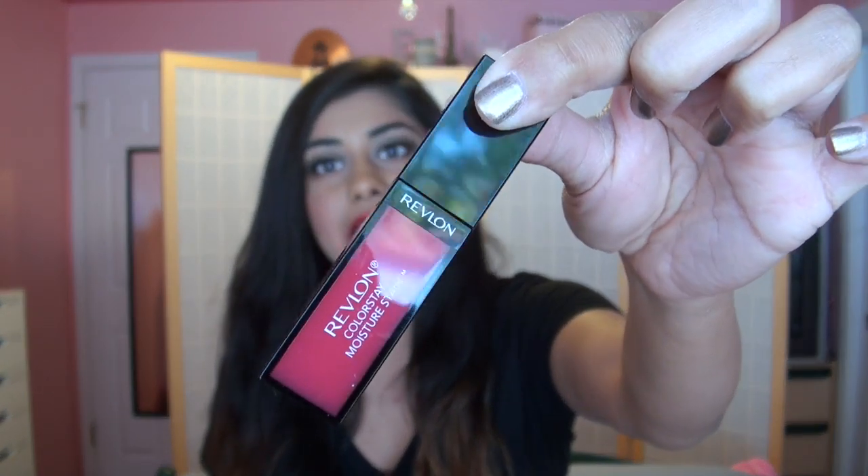The products I'm talking about are the new Revlon Colorstay Moisture Stains. I'm really, really late to the bandwagon on this product. These have been out for quite a few months now. Back when they first initially came out, I did actually grab a couple shades, but I didn't even try them until recently. I just bought a couple shades, put them in my collection, and honestly just kind of forgot about them.